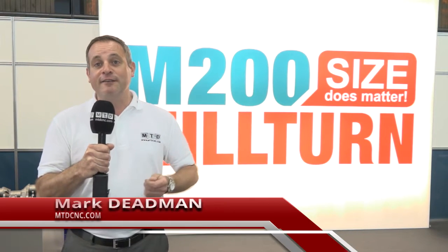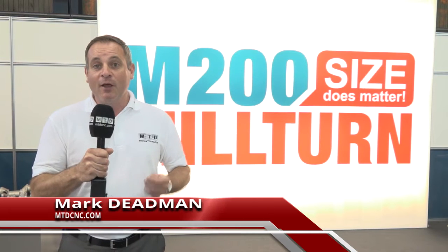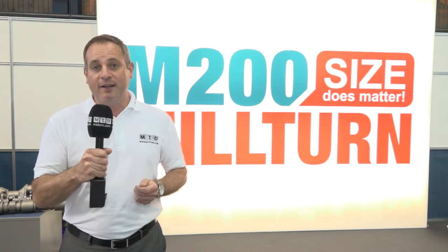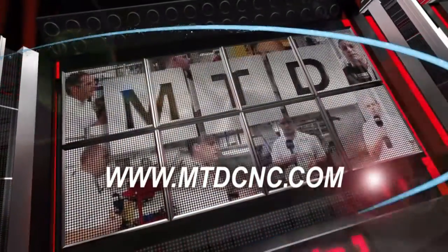Carl Machine Tools represents WFL mill-turn technologies in the UK. We're here in Linz, Austria at the world premiere of the M200. MTD CNC, bringing you the latest engineering news via video media.